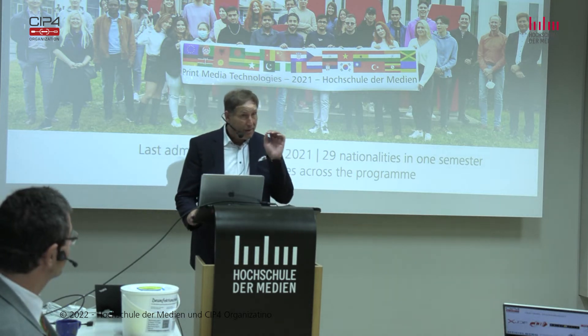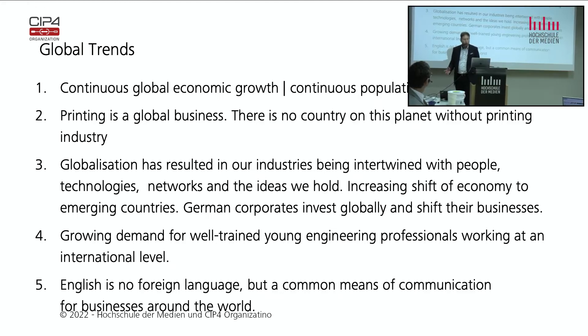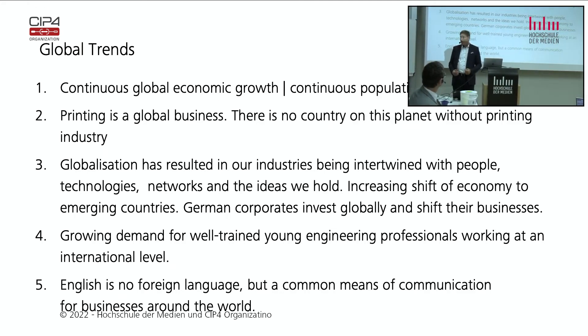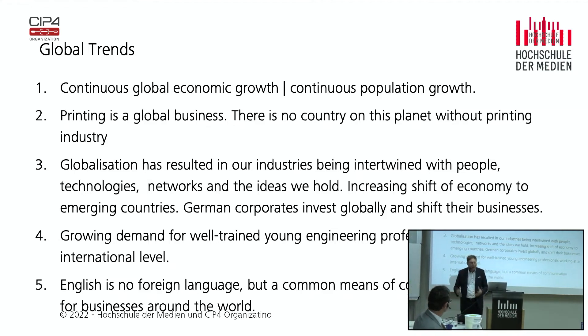Let's come to the program and better understand why this is in English and why that is so important. First of all, we have continuous global economic growth. Even if there may be an economic crisis, when you look at all countries on this planet, we have economic growth and a growing population. That suggests printing cannot go down worldwide because packaging is an increasing business. Printing is a global business — you find printing presses everywhere across the entire planet. I was very surprised when I traveled to see how modern companies are even in emerging countries — the most modern technology stands everywhere.